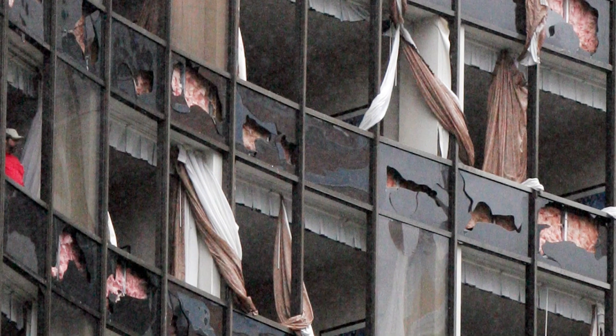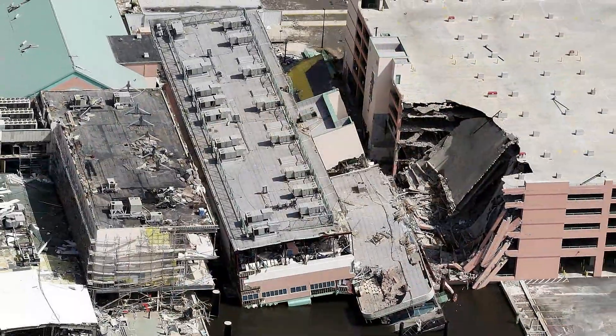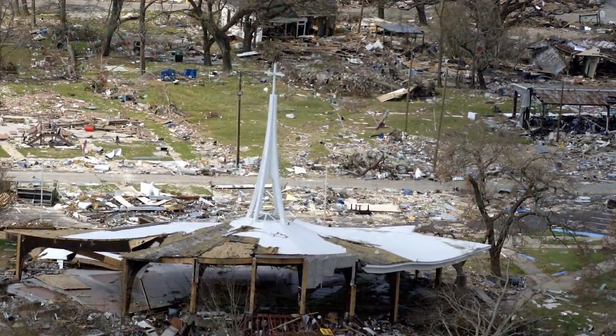The hurricane force winds blew out windows in downtown buildings and significantly damaged the Superdome, which was serving as an emergency shelter. Mississippi also suffered serious damage. A storm surge of nearly 28 feet was measured at Pass Christian.